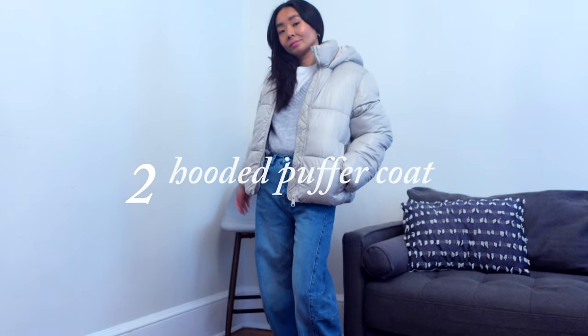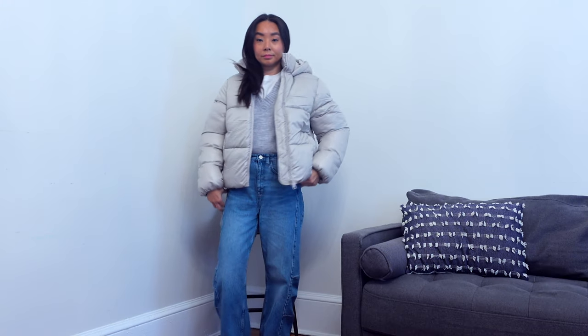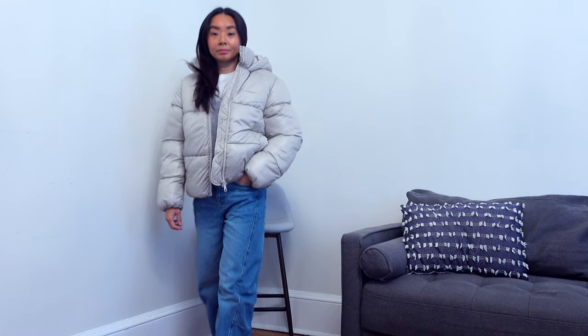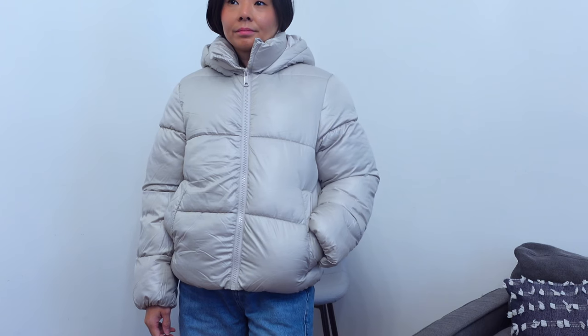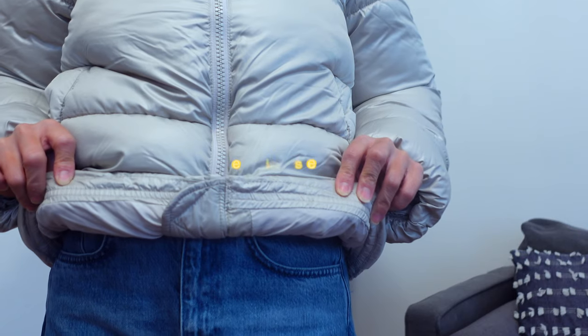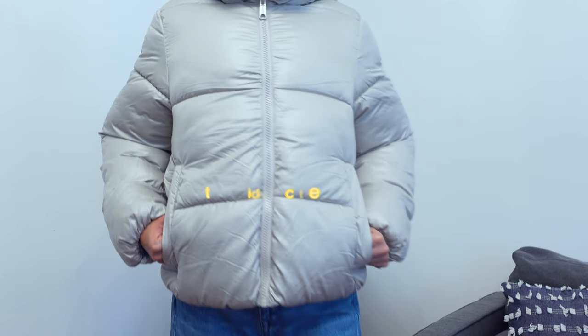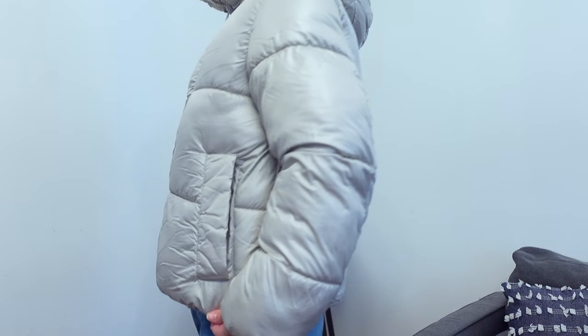As soon as I saw this hooded puffer on the website, I knew it was going to sell out pretty quickly. With a price point of only $54.99, this puffer is a steal. I like that it has a loose fit but not too oversized.